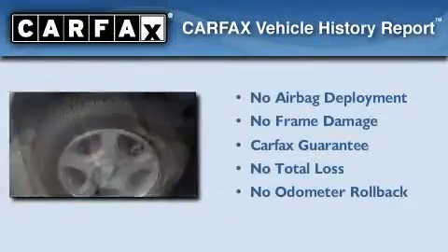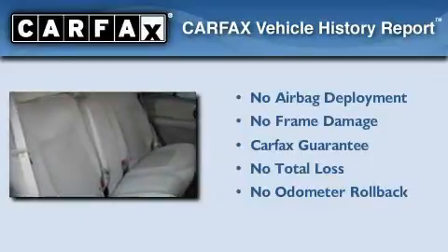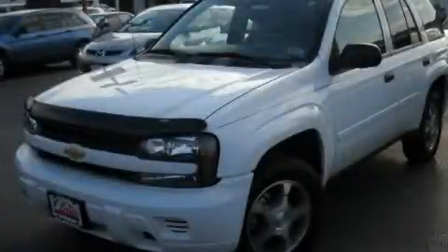Not to mention that this Chevrolet qualifies for the Carfax Buy-Back Guarantee. We invite you to contact us today to learn more about this vehicle.